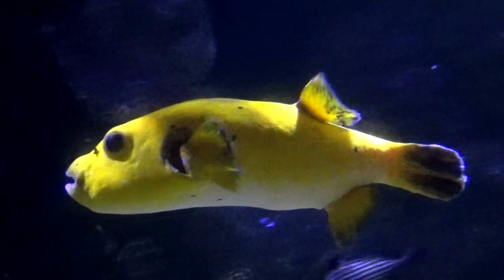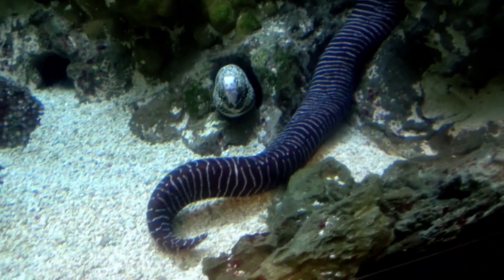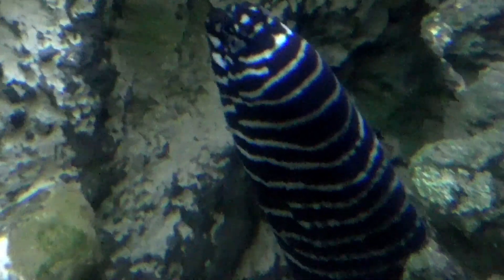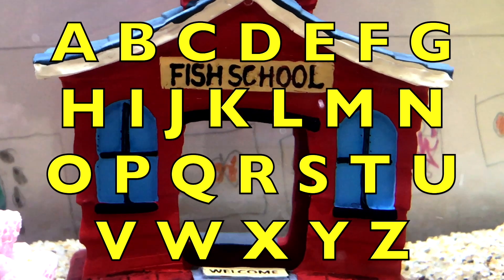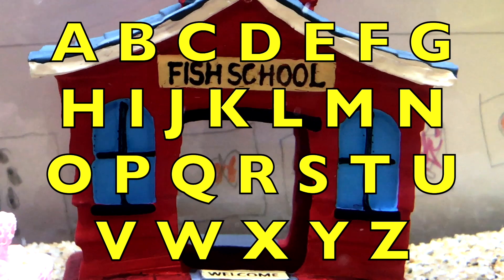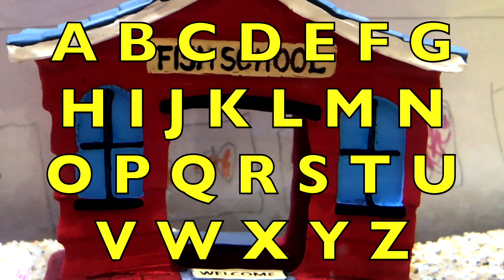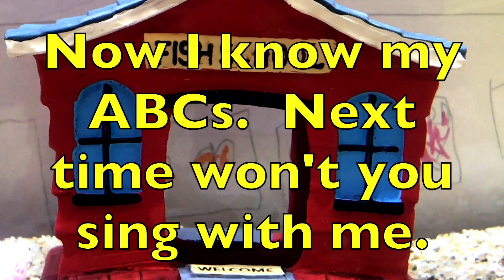Y is for Yellow Huffer Fish. A B C D E F G H I J K L M N O P Q R S T U V W X Y and Z. Now I know my ABCs. Next time won't you sing with me.